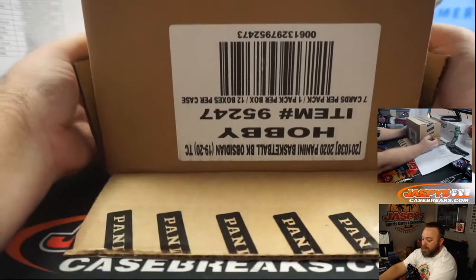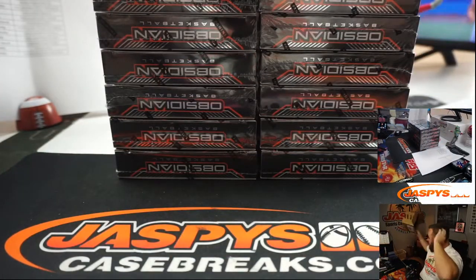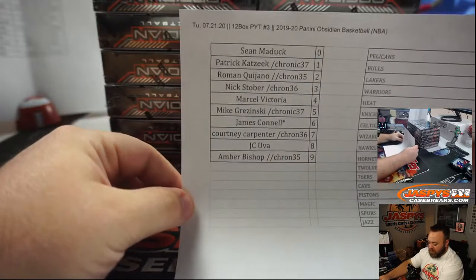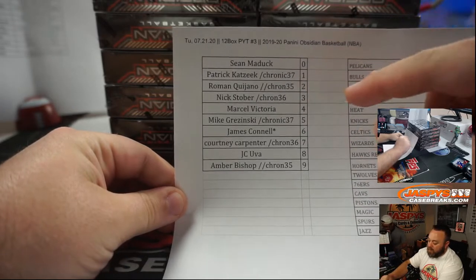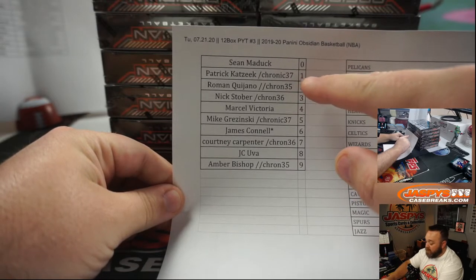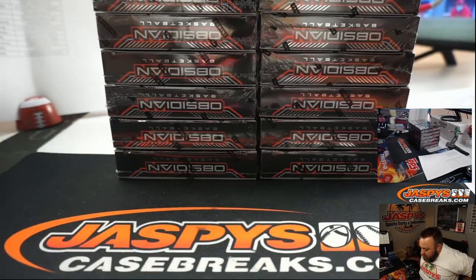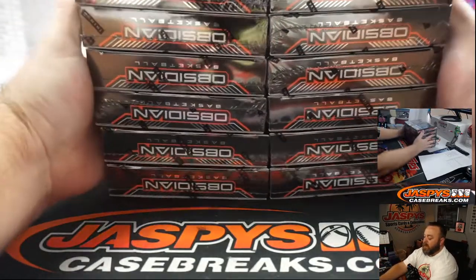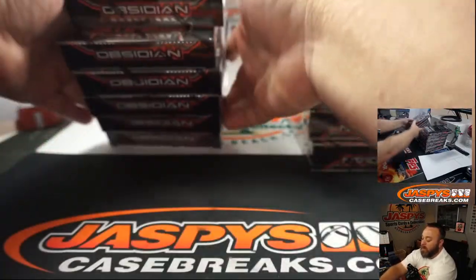Random number block — so the teams that are part of the random number block means that any hits for those teams will be going to the people that contributed on this list. You can see there's 0 through 9. So whatever the number is — if it's number 1 of 99, 11 of 99, 21 of 99, 31 of 99 — we go by the number closest to the division. Redemptions: 0 gets any and all redemptions, including known 1-of-1 redemptions, but live 1-of-1s go to the number 1 spot.